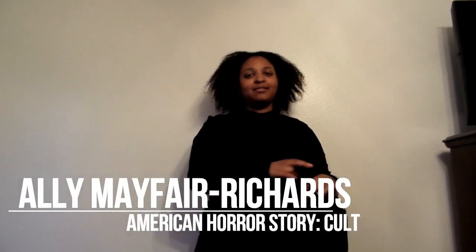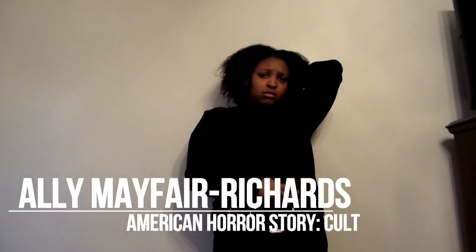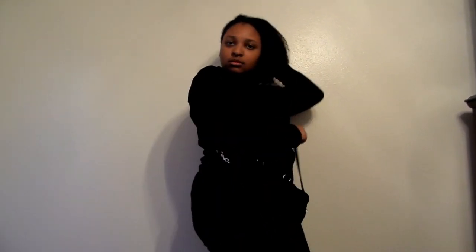For Allie Mayfair Richards, I did a black turtleneck, black pants, black boots, and a navy blue handbag. In the photo she has a purple sweater on, and our boots are a little different, but I just took inspiration from the look. She's so diverse and different in every episode that this is as close as can be.